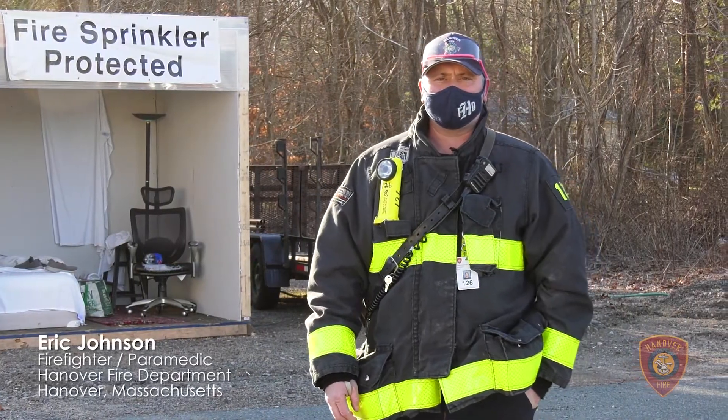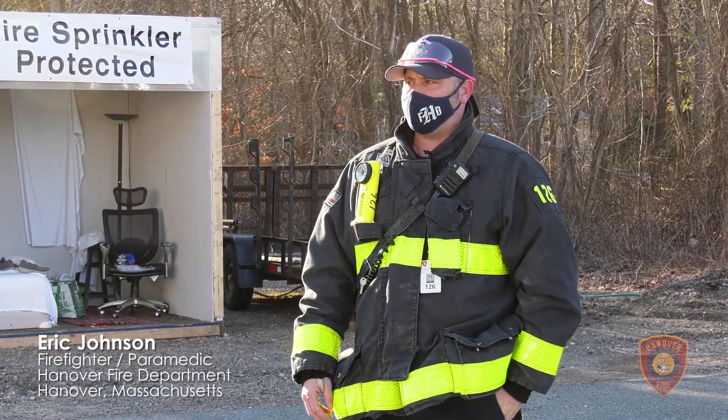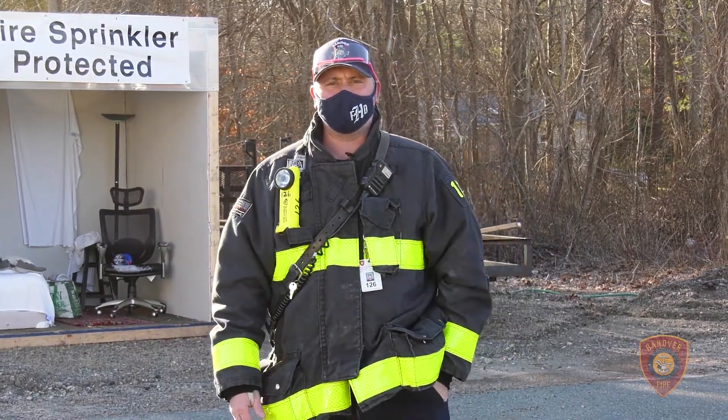Hi, how's everyone doing? My name is Eric Johnson from the Hanover Fire Department in Massachusetts. Along with my crew today that's going to be helping out, I have Captain Theocetis, Firefighter Goodwin, Firefighter Morrison, and Firefighter Azizian.